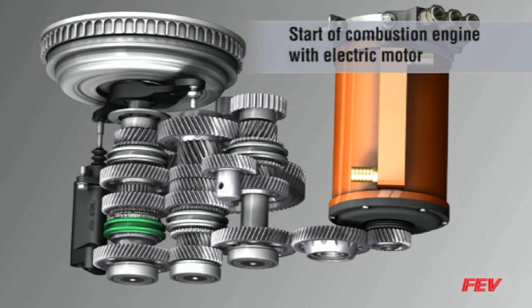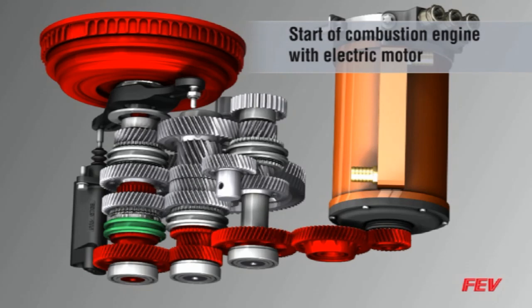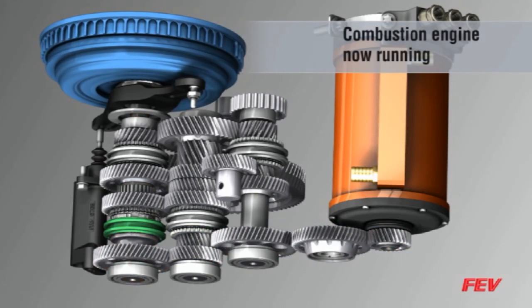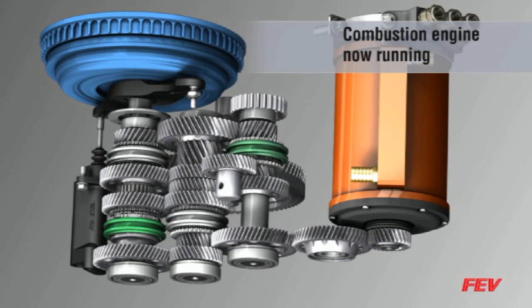While the electric motor alone can propel the vehicle, when more torque is needed, the engine is started by a controlled slip of the clutch and precise modulation of the electric motor torque.